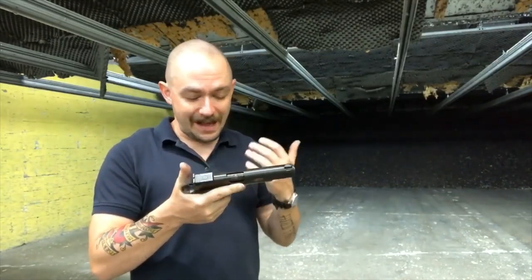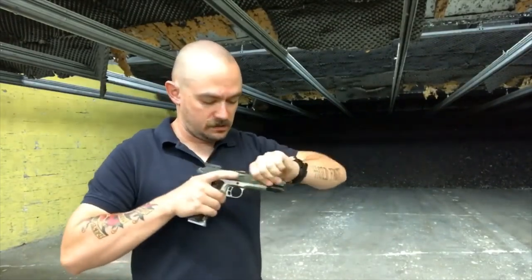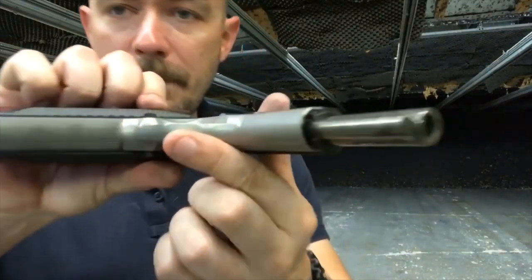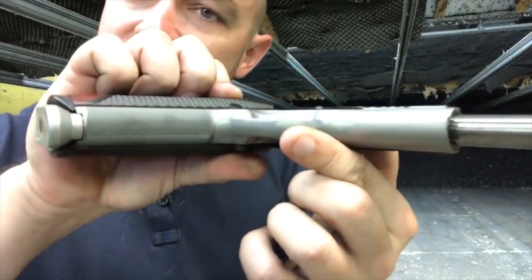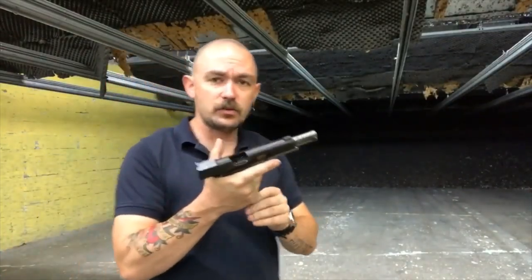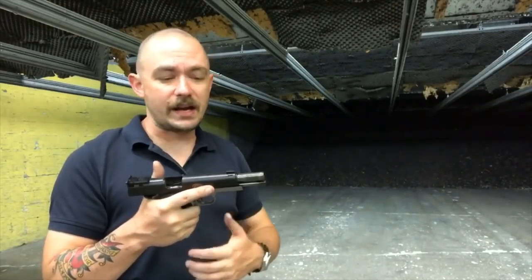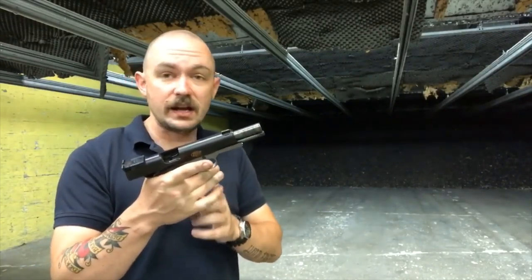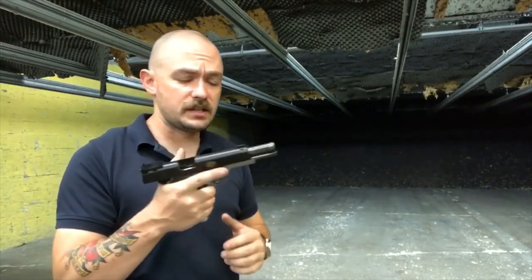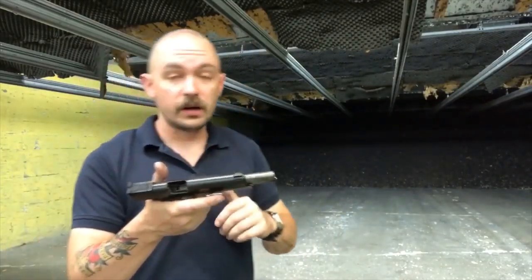A couple of other things I also like: I like the checkering on the front strap. It's nice — it's not too aggressive, it's just the right amount of grip, especially for a gun that I've been using in South Florida in the humidity and the heat. Your hands get sweaty, they get kind of gross, it gets hard to hold on to stuff. So I really like the checkered front strap on this gun — I think it makes the gun easier to use for competition shooting.